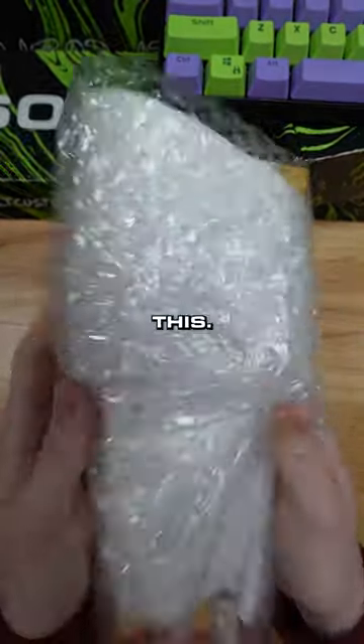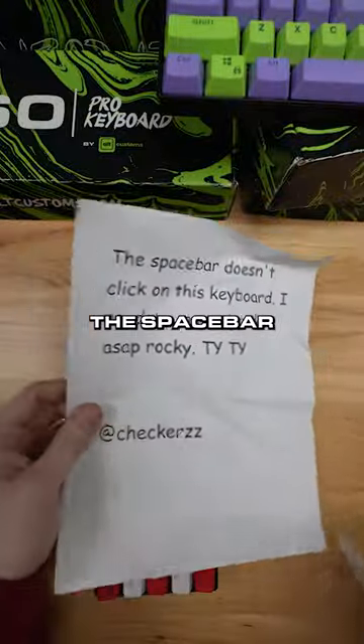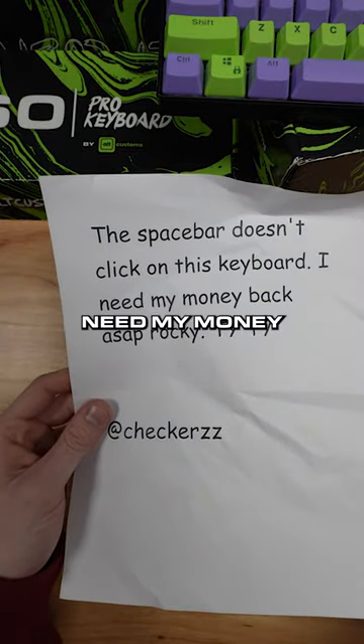This customer literally returned their keyboard just like this. It was in a crappy little box. Let's see what we're working with here. The space bar doesn't click on this keyboard. I need my money back ASAP Rocky.